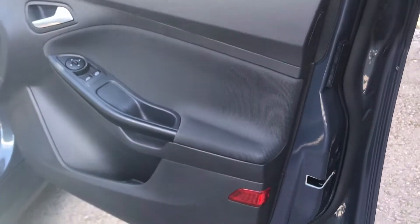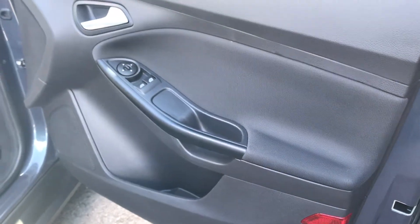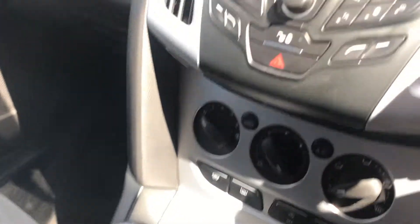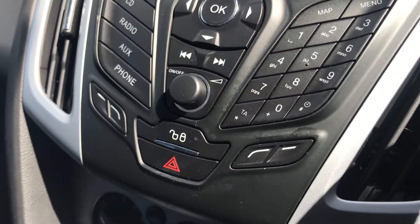Driver side door card — you've got the front electric windows and electric wing mirrors there. You've got the two-tone cloth interior and two sets of keys. 5-speed manual gearbox. You've got the sat nav there, CD, radio, and phone connectivity.